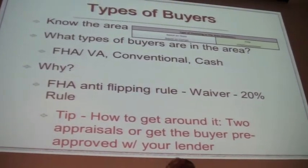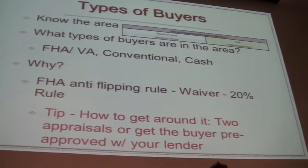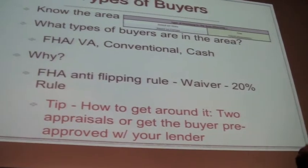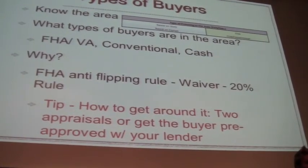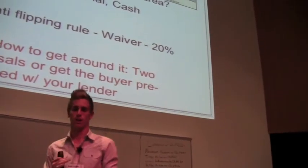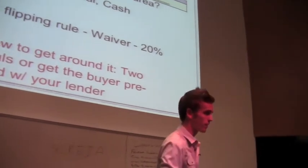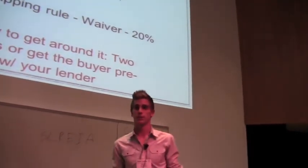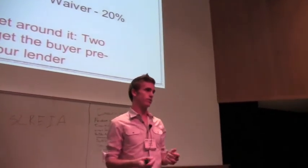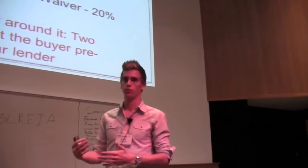Another thing built in here is the types of buyers you're going to be selling to. You have conventional buyers and FHA buyers. Right now there's a 90-day flip rule on FHA. They have a waiver for it, but if you're making more than 20% profit, you need two appraisals. You're going to run into issues at the end of the deal in the last hour unless you know that up front. Built into my spreadsheet is a warning that says, 'Hey, what you're planning to sell for versus what you're planning to buy for is more than 20%.'